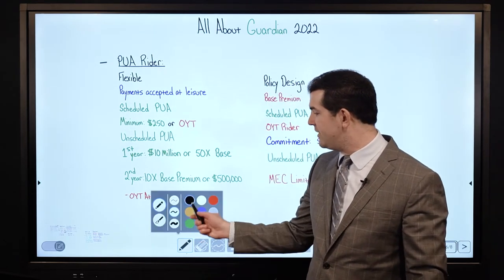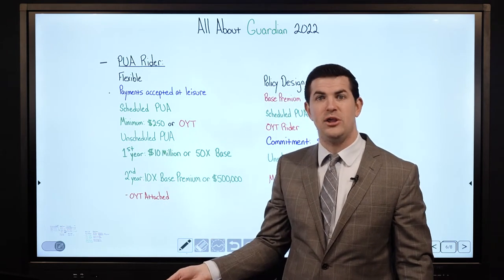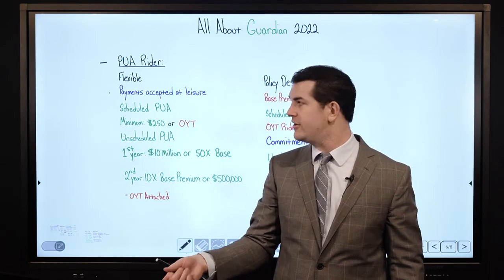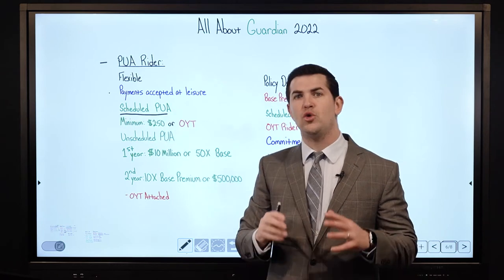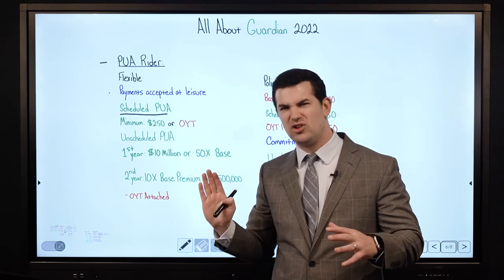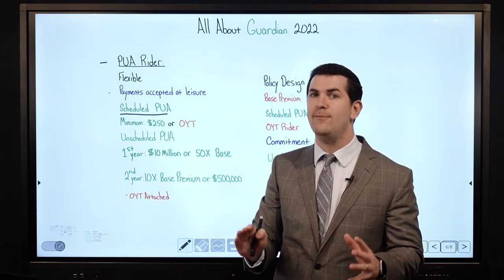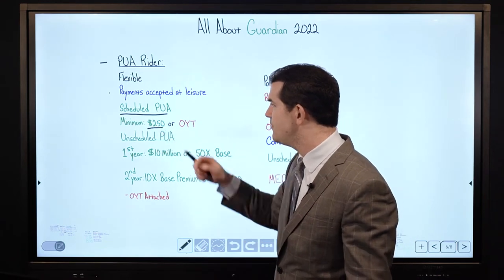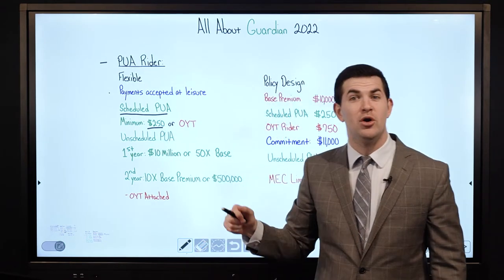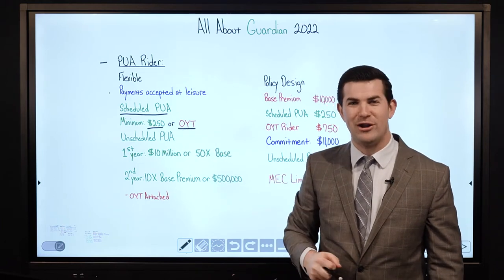A big advantage they have: payments with respect to unscheduled PUAs can be made whenever you want. For the scheduled PUA rider — in order to have the flexibility to dump money into PUAs anytime you want — Guardian does have a minimum scheduled PUA requirement, and that is $250 per year, or the cost of the 1-year term rider if you have one attached.